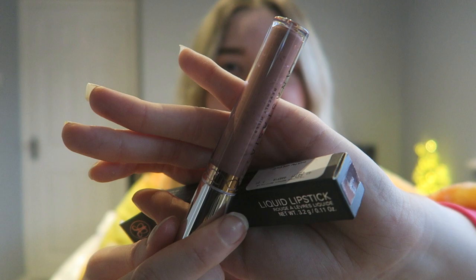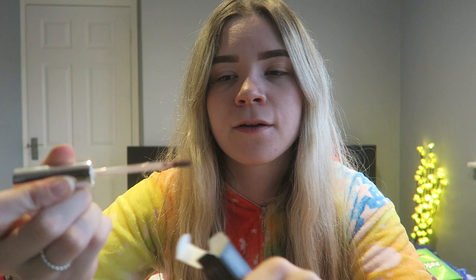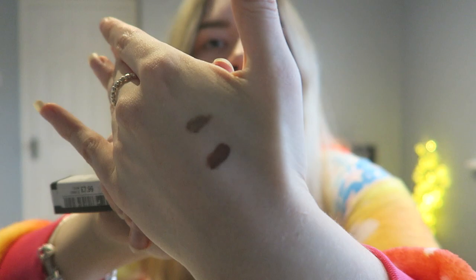I also got the Anastasia Beverly Hills liquid lipstick in Sepia — if that's how you say it. It's like a nice nude brown color. I love nude brown colors — I think they just go with everything. So that's really nice. I'll swatch this one as well — it's just really pretty.